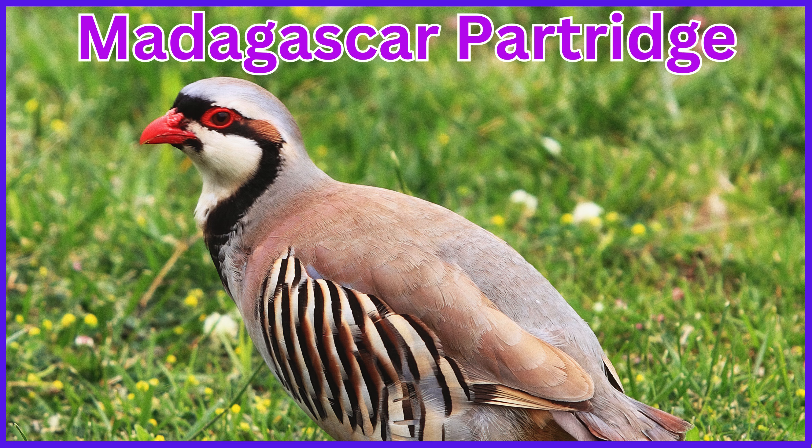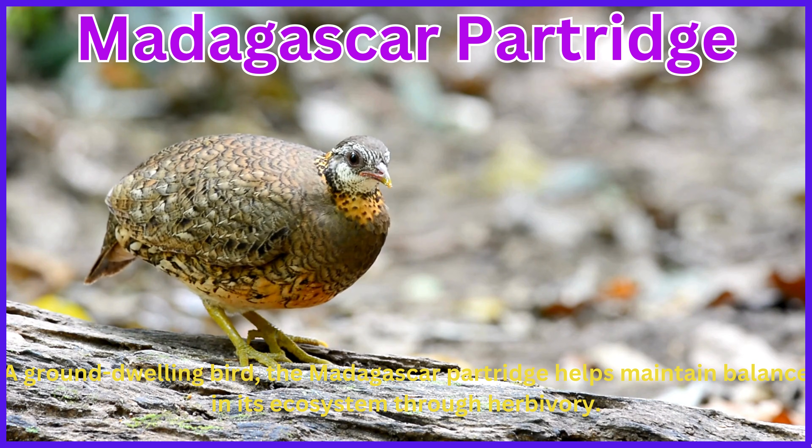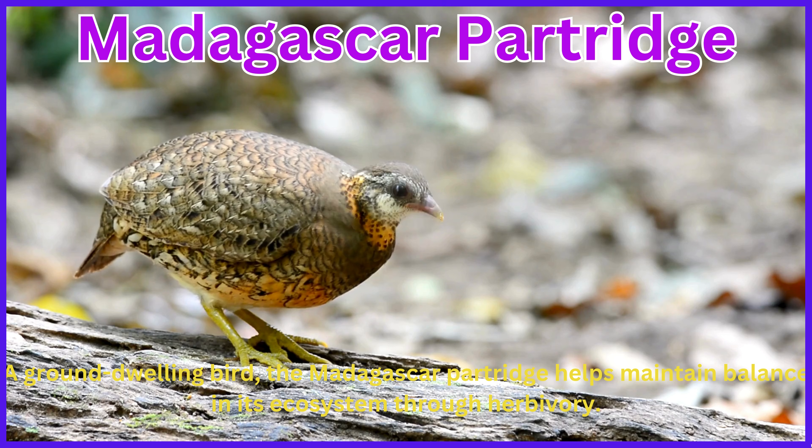Madagascar Partridge. A ground-dwelling bird, the Madagascar Partridge helps maintain balance in its ecosystem through herbivory.